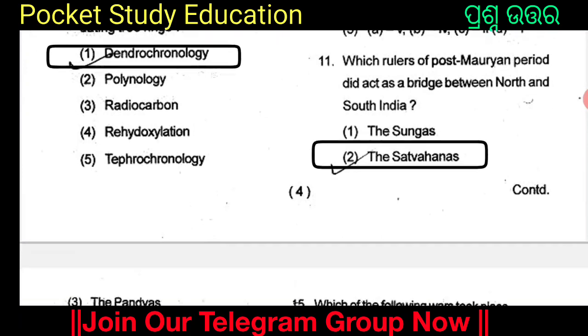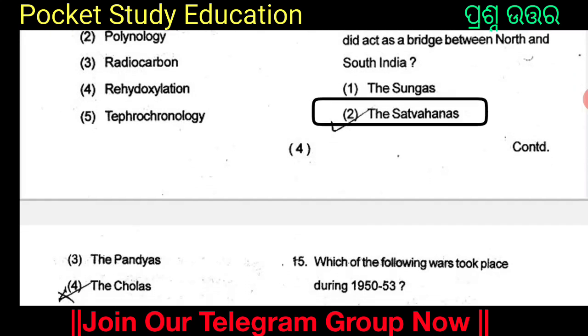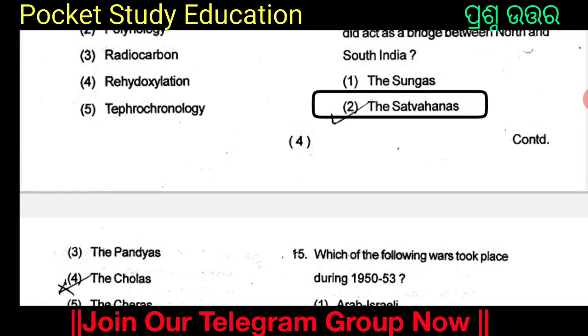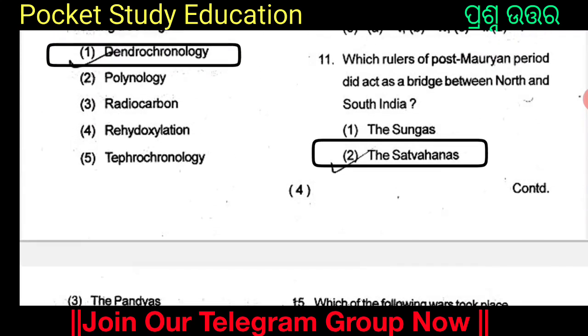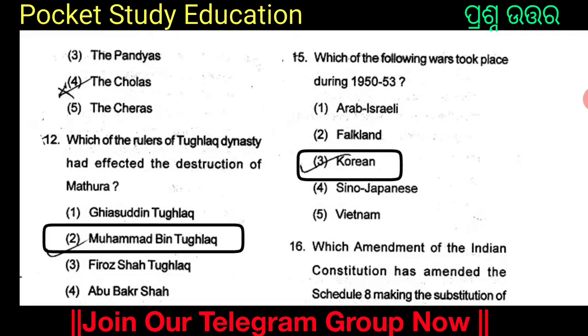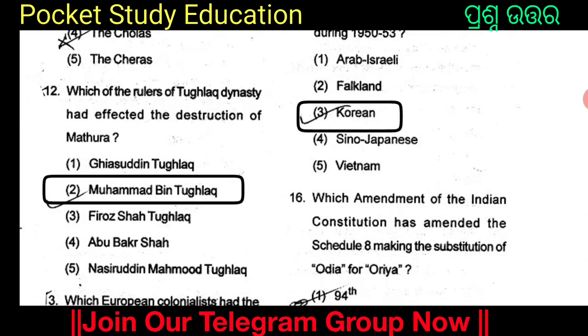Which rulers of the post-Mauryan period did act as a bridge between North and South India? Which of the rulers of the Tughlaq dynasty affected the destruction of Mathura?